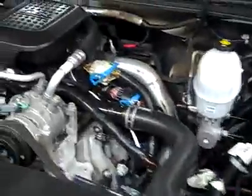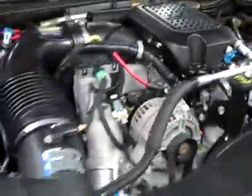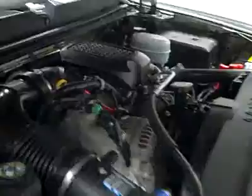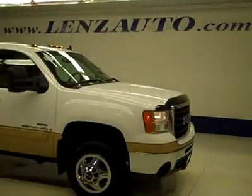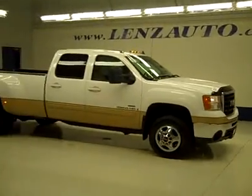The rearview mirrors are signal pull-out tow mirrors. Under the hood, a nice clean engine bay running very smoothly. If you'd like to see more pictures along with the full description, or to take a look at one of our other more than 450 trucks and SUVs, visit our website at lensauto.com.